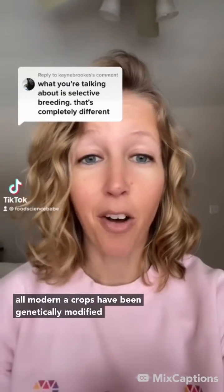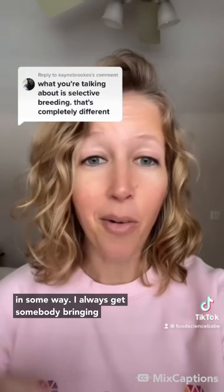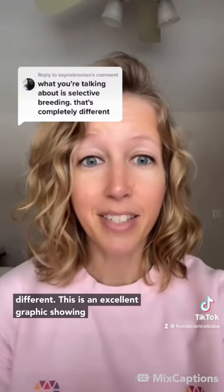Every time I bring up the fact that virtually all modern day crops have been genetically modified in some way, I always get somebody bringing up the argument that that's selective breeding and that's completely different. Yes, it is different.